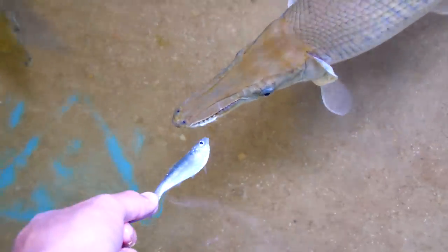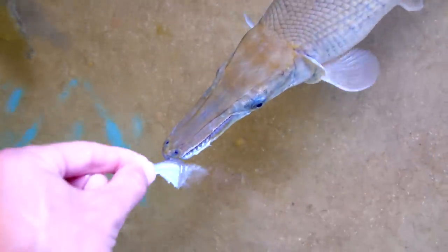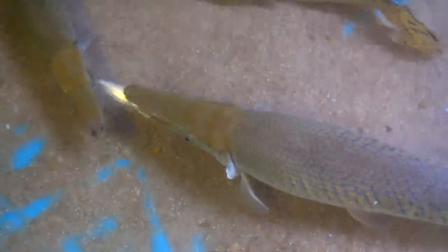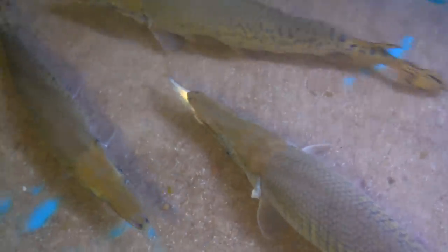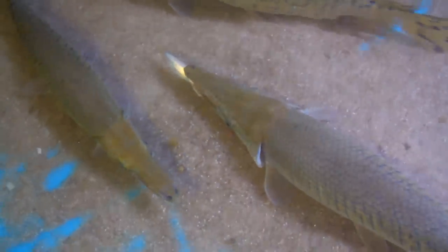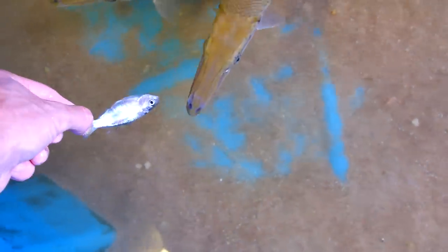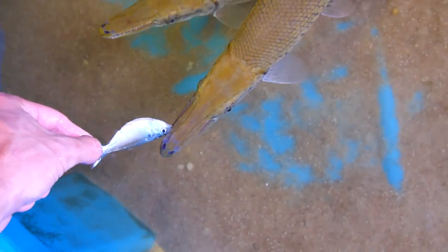Come on Brazos. Oh, Colorado just — Gwad just tried to eat the shad out of Brazos' mouth! Gwad has been getting a lot less shy lately.